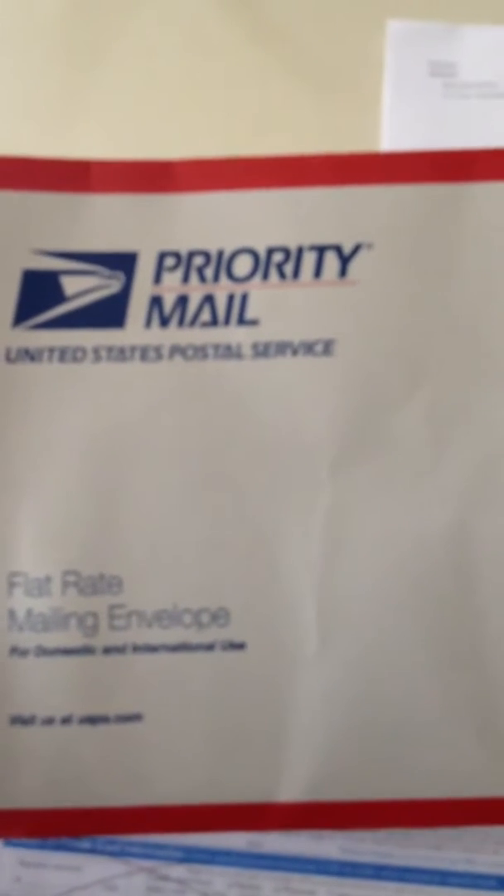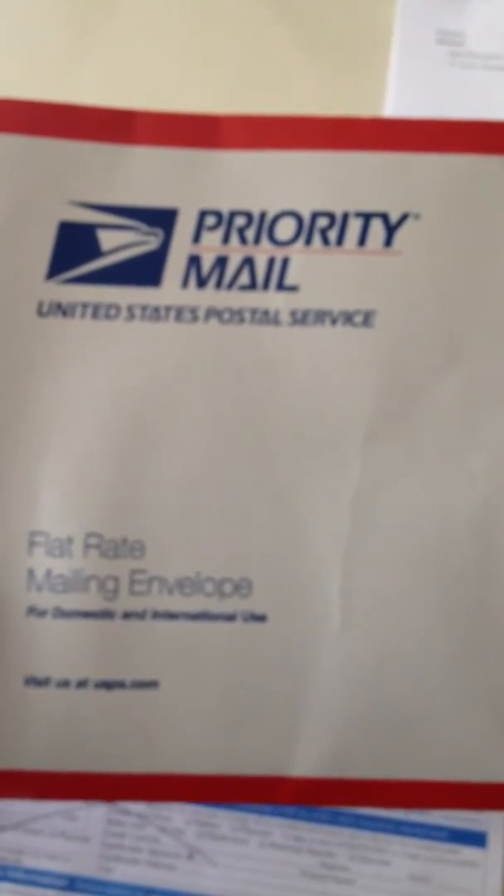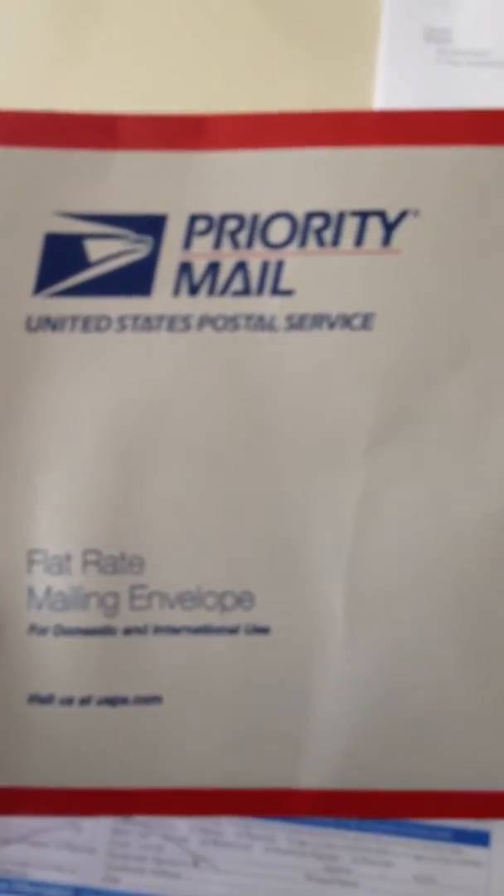Okay folks, this is a short video to show what I got for the test for heavy metals. It came in this envelope here — it's a priority mailer. I got it today; it took roughly three days to get it.